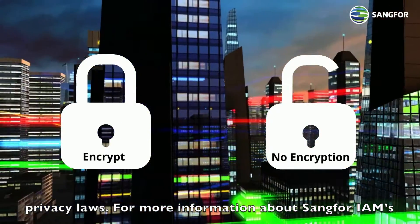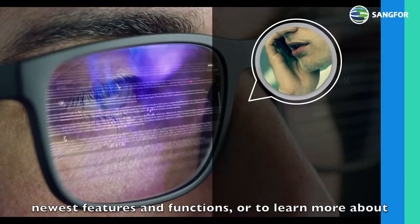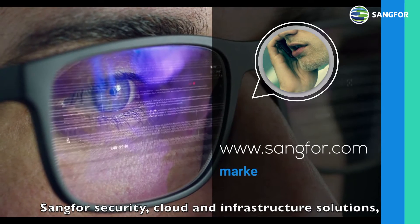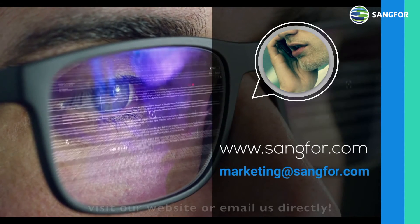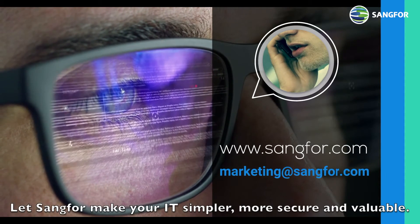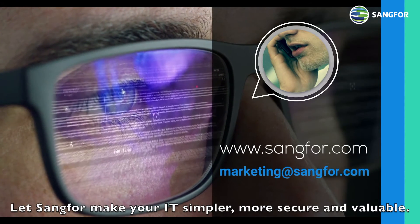For more information about SANG4 IAM's newest features and functions, or to learn more about SANG4 Security, Cloud, and Infrastructure solutions, visit our website or email us directly. And let SANG4 make your IT simpler, more secure, and valuable.